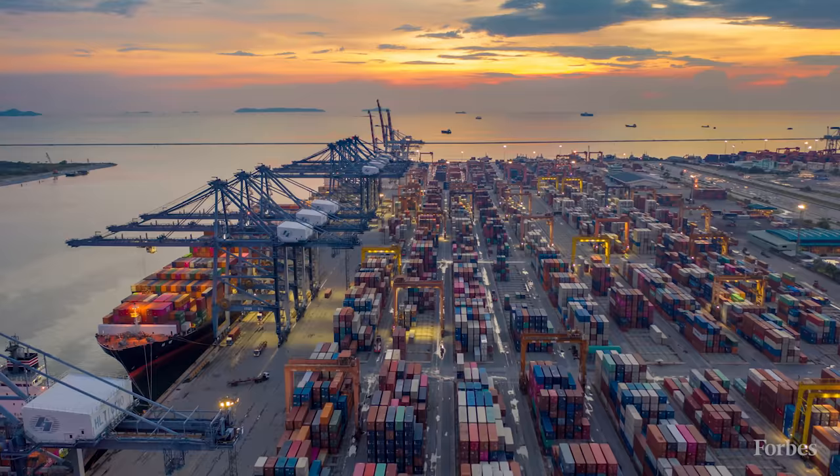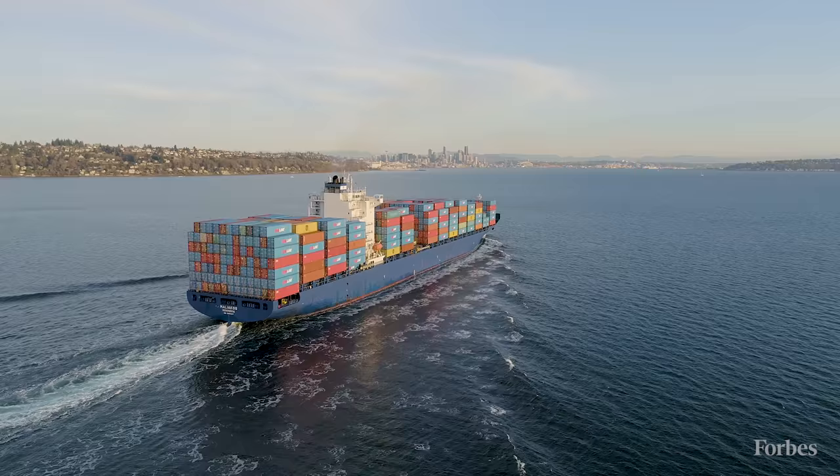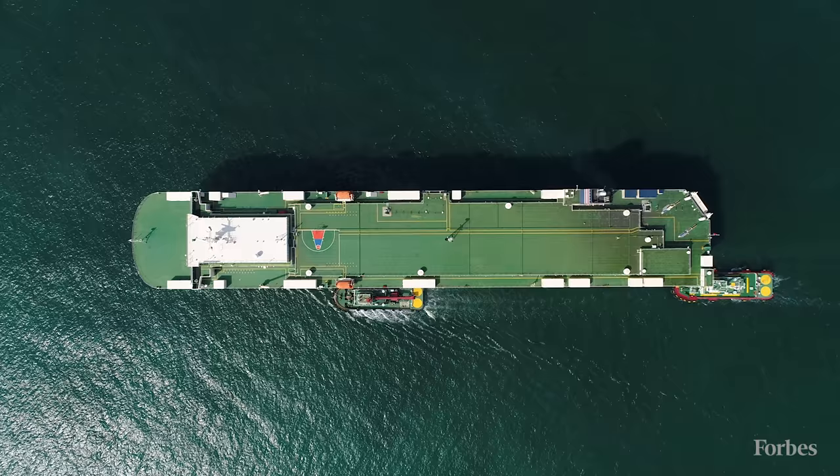Around 90% of the world's goods are transported by sea, and there are nearly 100,000 large-scale commercial vessels sailing the world's oceans, from oil tankers and cargo ships to fishing vessels and car carriers. Once a ship reaches the end of its operational life, it can be sent to a ship breaking yard to be broken down and recycled.